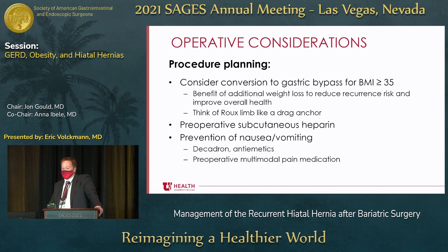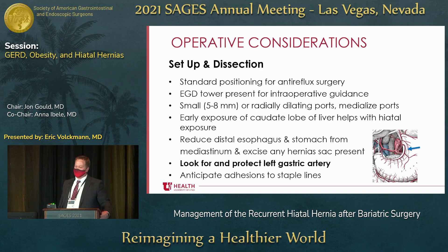You want to prevent nausea and vomiting — Decadron can be useful. For gastric bypass patients, protect them with a PPI, antiemetics, and multimodal pain medication to limit narcotic use and nausea. Use standard positioning as in any anti-reflux surgery, and have an EGD tower present. Be comfortable with endoscopy — use it, know where your Z-line and gastroesophageal junction are to help identify anatomy. Use smaller ports — five to eight millimeter, or a radially dilating 12 so patients have less pain and you don't have to close the port site. Keep your ports more medial, which gives you better access to the hiatus, especially if you're operating from the side.